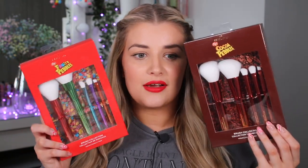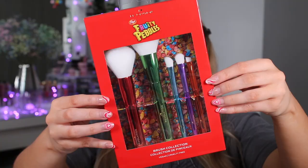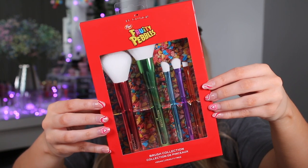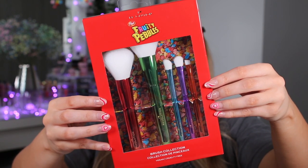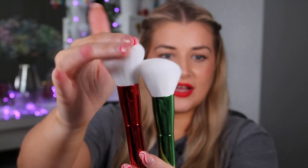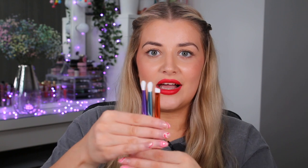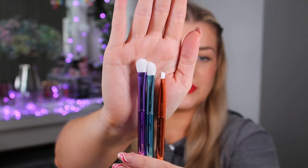Now on to the makeup side of things — first up we have two brush collections. Of course we have a Fruity one and a Coco one, retailing for £15 each. Both have five brushes inside. The Fruity Pebbles set is a five piece face and eye brush set with super soft bristles for seamless application. We have two super soft fluffy face brushes with handles that match the Fruity collection, plus three eye brushes — a fluffy one, a fluffy angled one, and a precise one for tight eyeliner or brows.